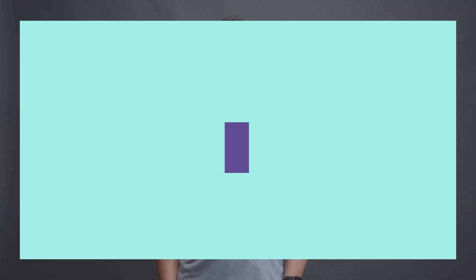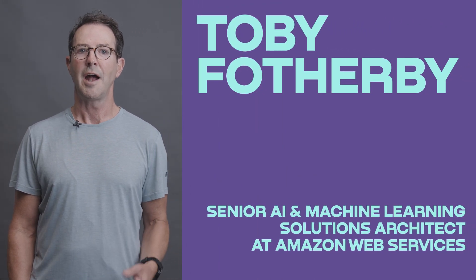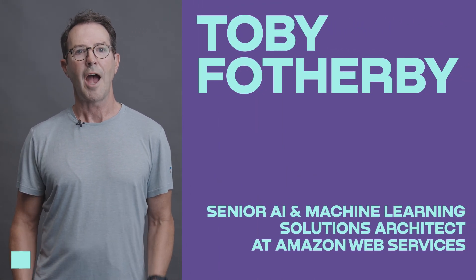Hi, I'm Toby Fotherby. I'm a Senior AI and Machine Learning Solutions Architect at Amazon Web Services. I'm excited to be teaching the AI Solutions Architecture course, together with Elevator.